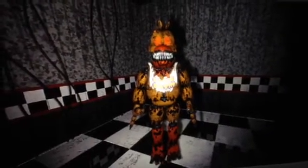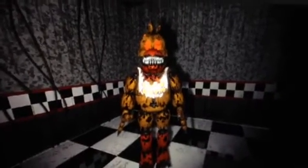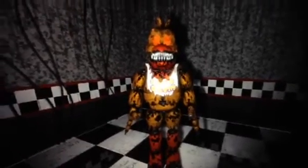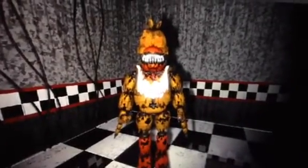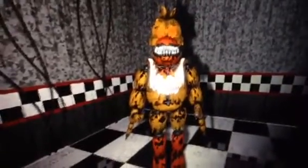Hey there YouTube friends and subscribers and FNAF fans. So today, in this Source Filmmaker video, I used Jack O'Chica from FNAF 4 Halloween Edition.